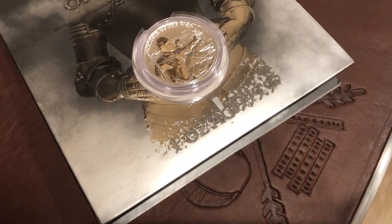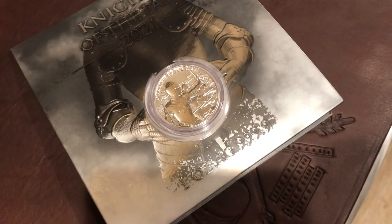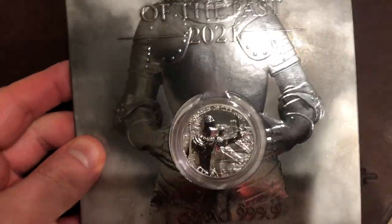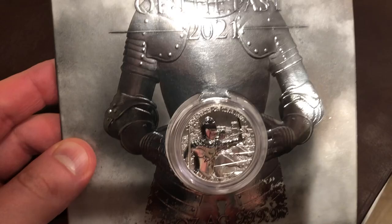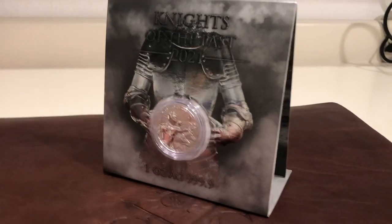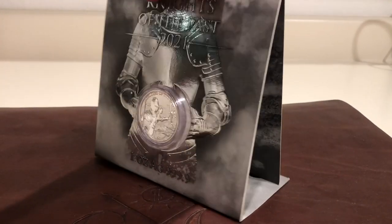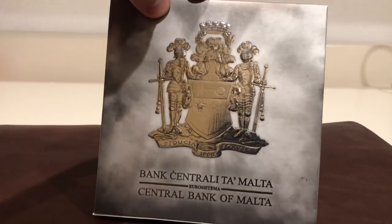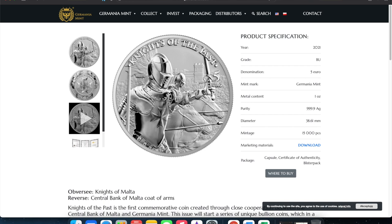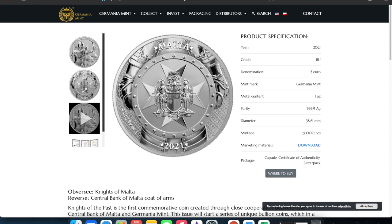This is the 2021 Knights of the Past. It is an amazingly detailed coin — one ounce, four nines fine, pure silver. What's interesting about this is it is actually done for the Central Bank of Malta. It has the Central Bank of Malta coat of arms on the reverse of the coin, and on the obverse we have the Knights of Malta. This just came out in October of this year, so you can find these on any dealer that sells Germania Mint products.